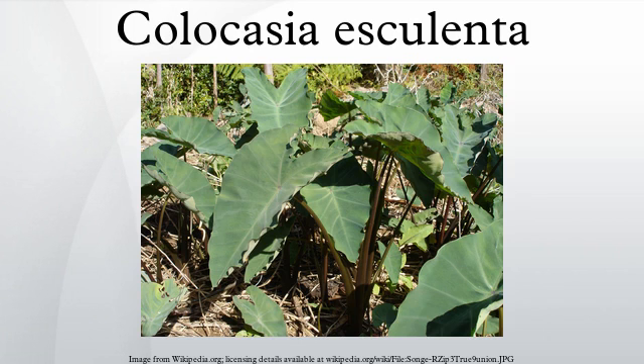Colocasia esculenta is a tropical plant grown primarily for its edible corms, the root vegetables most commonly known as taro. It is believed to be one of the earliest cultivated plants. Linnaeus originally described two species, now known as Colocasia esculenta and Colocasia antiquorum. The cultivated plants are known by many names including eddos and dasheen, but many later botanists consider them all to be members of a single, very variable species, the correct name for which is Colocasia esculenta.